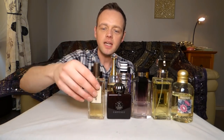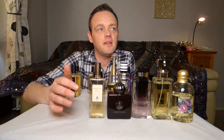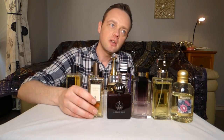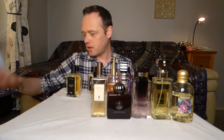Serge Lutens Un Lait de Nuit — this one's pretty much like a straight up jasmine fragrance. And jasmine, even though it's often a night-blooming flower, I think worn with the lightest touch on summer days or summer evenings smells absolutely beautiful. So going on the shelf.